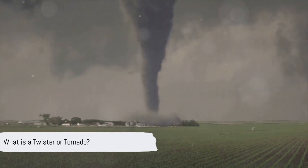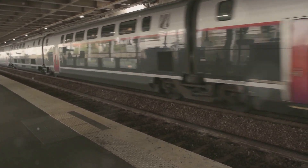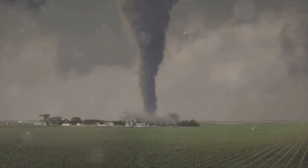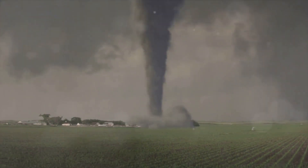What exactly is a twister or a tornado? A tornado, also commonly known as a twister, is a rapidly rotating column of air that is in contact with both the surface of the earth and a cumulonimbus cloud, or in rare cases, the base of a cumulus cloud. The strongest tornadoes can produce destructive winds of over 200 miles per hour — faster than any high-speed train. These powerful winds occur when warm, moist air meets cool, dry air, causing an updraft. This updraft starts to rotate if winds at different heights blow at different speeds, creating a vertical cylinder of rotating air. Tornadoes are nature's most violent storms and can cause fatalities and devastate neighborhoods in seconds. They can appear suddenly and without warning, often accompanied by a funnel-shaped cloud that causes the most damage.